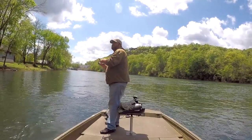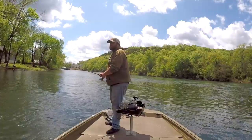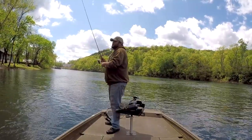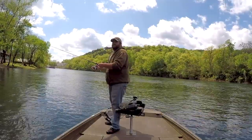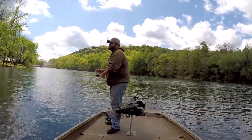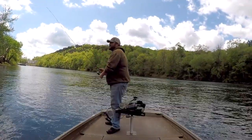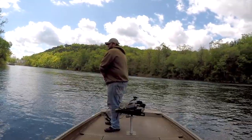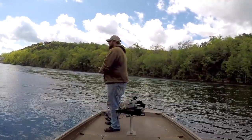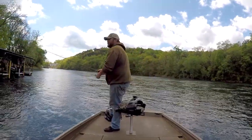A couple more casts and then we are at the end of this flat. I think that might have just been the bottom. Alright, last cast — we are going to put it right here between this stump and this dock. That was close, I almost got caught on the corner of that dock. Alright, I lied — one more cast. The sun went away for a second, it might work.